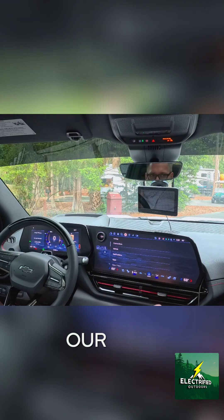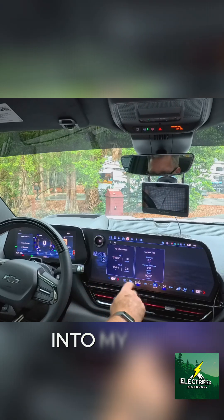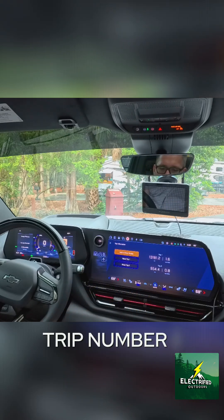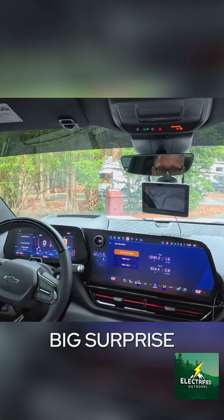Let's check out our full numbers for the trip down. Going into vehicle status and the trip meter, trip number two shows us that we've gone 954.4 miles. Our overall average for the entire trip — big surprise — 0.8 miles per kilowatt hour.